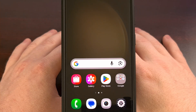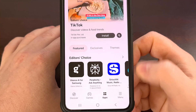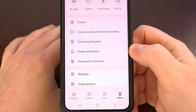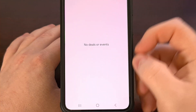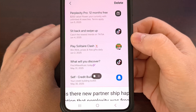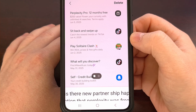You may still be able to find the promotion card for it by first launching the Galaxy App Store, and then tapping on the menu tab down here at the bottom. Look for the deals and events entry, and then tap into here to see if you are eligible for any of these promotions. It's going to look like this, and all you have to do is tap on it to begin downloading that app and claim your one year of Perplexity Pro.